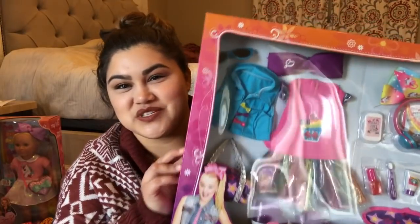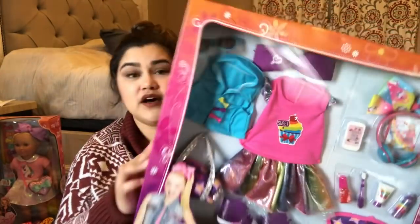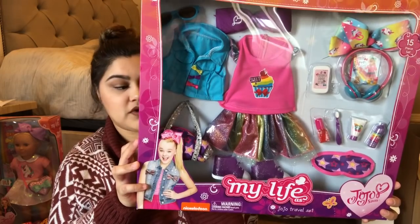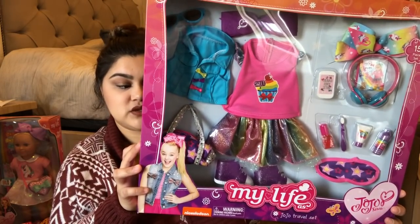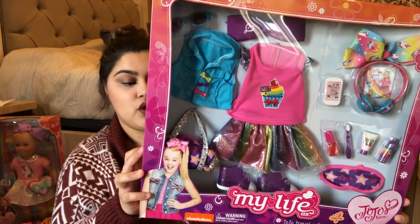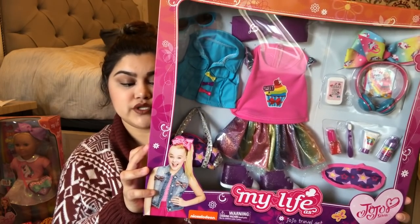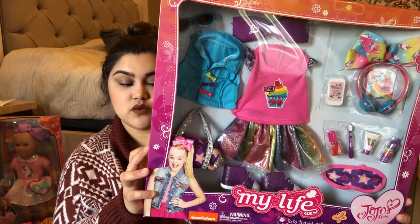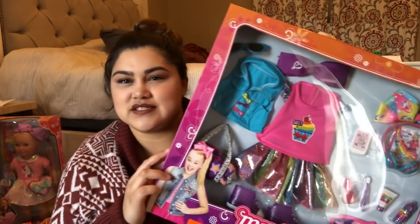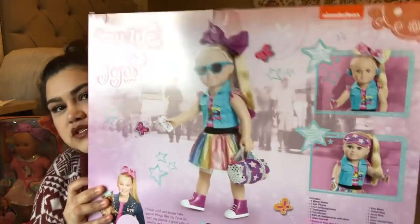She asked for doll clothes, so I found this JoJo accessory set at Walmart as well. It comes with a ton of things: a water bottle, cell phone, sunglasses, toothpaste, toothbrush, headphones with a bow, a JoJo journal, real doll nail polish, an eye mask, a duffel bag, a JoJo bow, a shirt, a jean jacket vest, a skirt, and a pair of shoes. It was probably about $20.